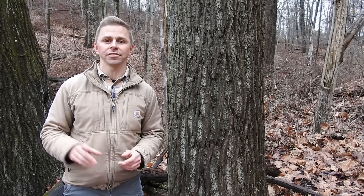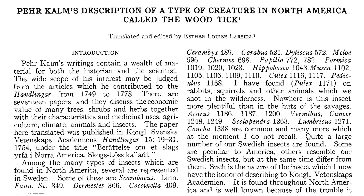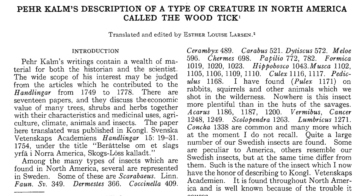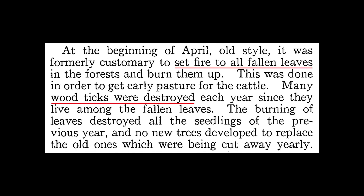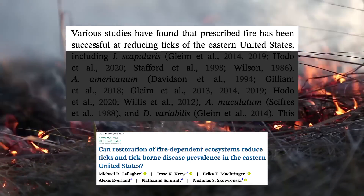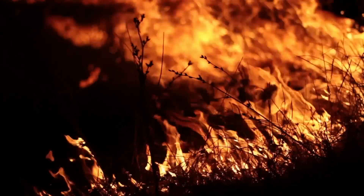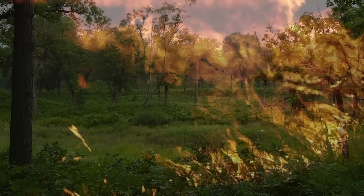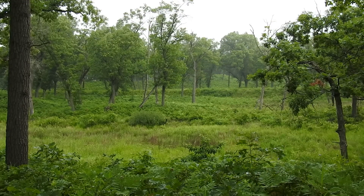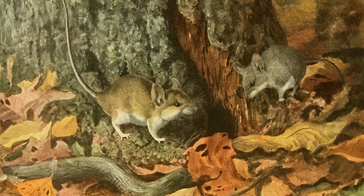Is it possible then that the reintroduction of fire, particularly to landscapes that were once fire-dependent, could actually reduce tick populations? Absolutely. It's certainly not a novel strategy. Accounts from the 1700s report that tick reduction was achieved through setting fire to fallen leaves. In more recent years, many studies have found that prescribed fire has been successful at reducing ticks in the eastern United States. The mechanism makes sense: fire directly kills ticks, fire consumes leaf litter and the vegetation that ticks climb, fire can open up the canopy and support drier conditions within the forest, fire favors predators of ticks like northern bobwhite, and fire can decrease the abundance of some small mammal hosts.